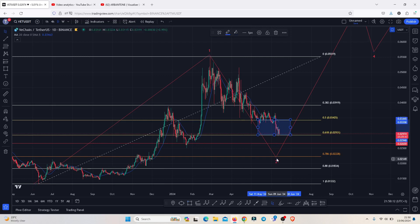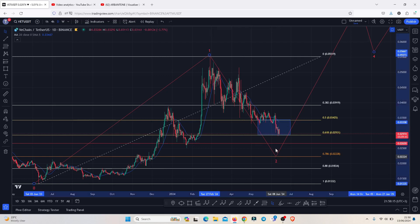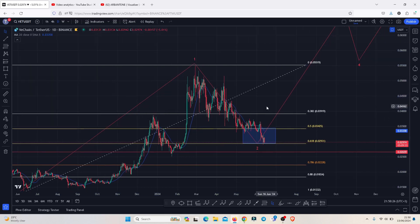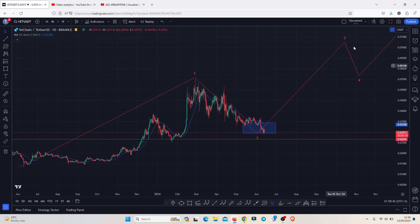This golden pocket is the minimum target area for that second wave. We have already seen a breakdown into this area, and there are high chances that in the next coming days, as long as we continue holding within this zone, we can see a turnaround to the upside. A break above the 0.05519 will be mega bullish for VeChain, where we can start targeting the formation of EDU 12 count wave three.